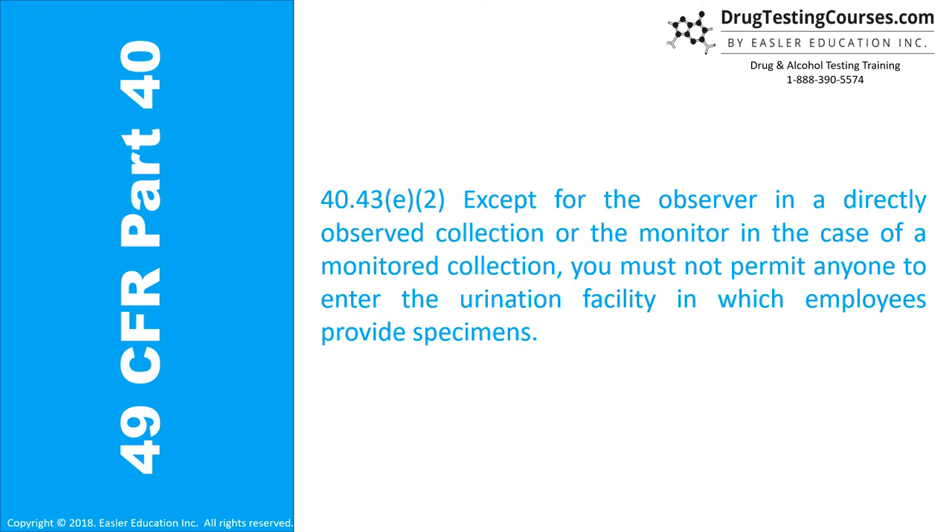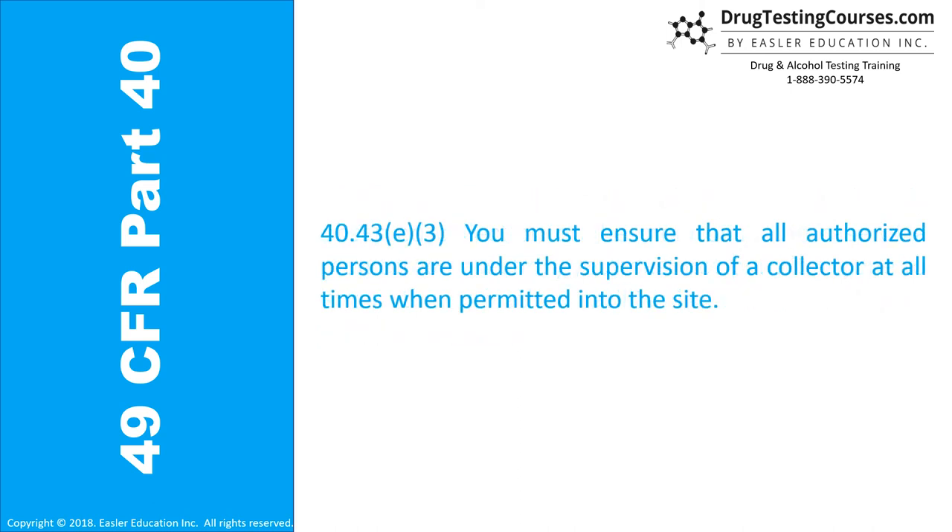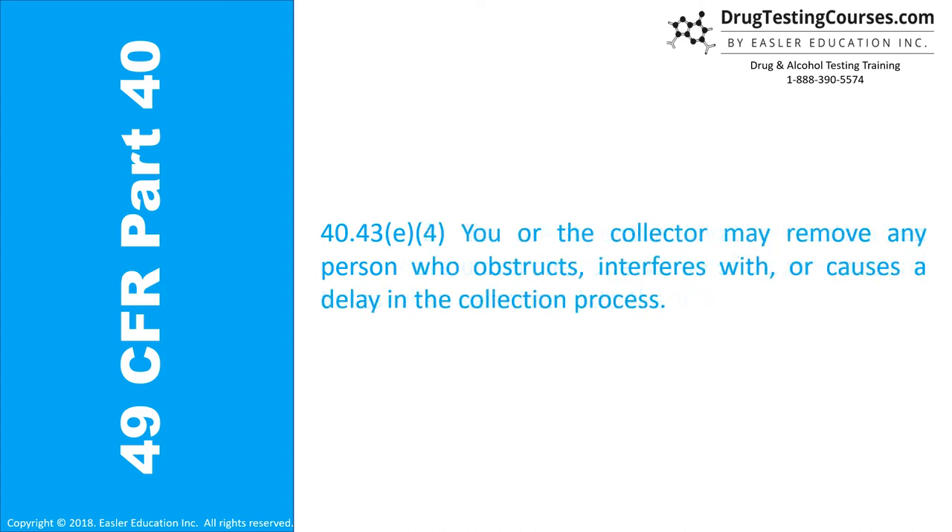Section 40.43E2: Except for the observer in a directly observed collection or the monitor in the case of a monitored collection, you must not permit anyone to enter the urination facility in which employees provide specimens. Section 40.43E3: You must ensure that all authorized persons are under the supervision of a collector at all times when permitted into the site. Section 40.43E4: You or the collector may remove any person who obstructs, interferes with, or causes a delay in the collection process.